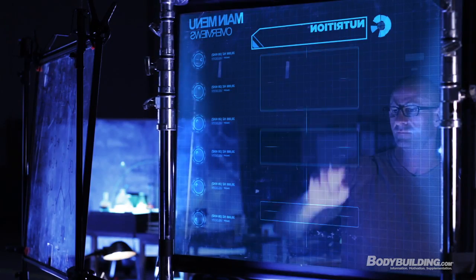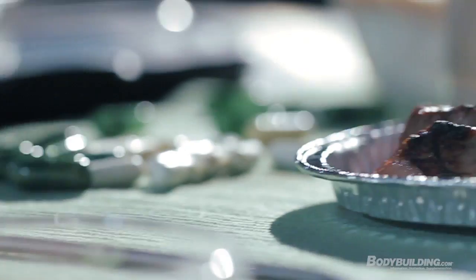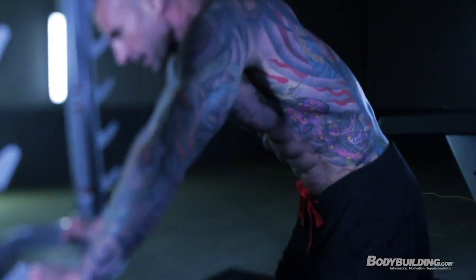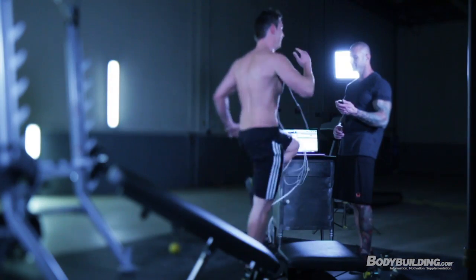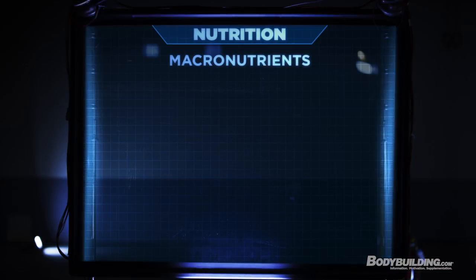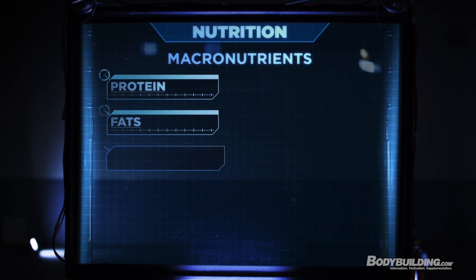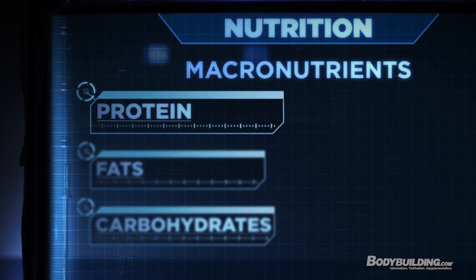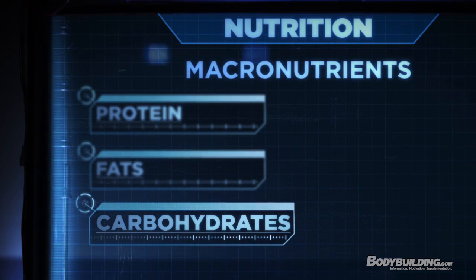With the nutrition program for Shortcut to Shred, it's all based on macronutrients — getting enough protein to complement the recovery from training, which helps you build more strength and muscle, and that's going to keep you burning more body fat. In the Shortcut to Shred program, the macronutrients are ranked protein first, fat second, and carbs in third place.